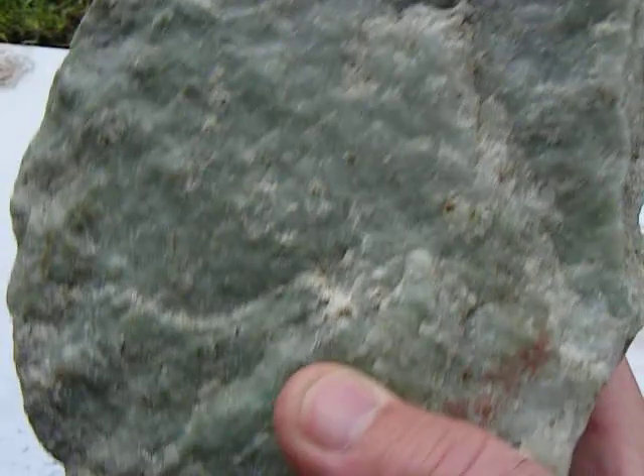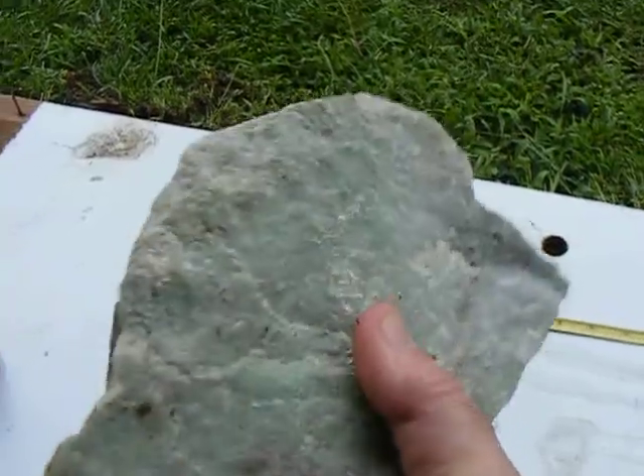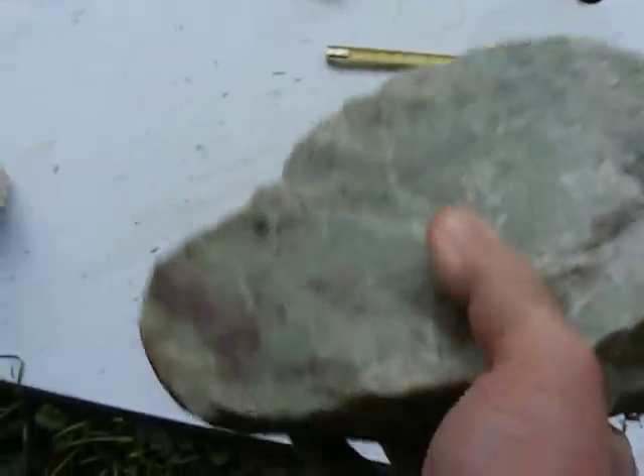And this monster is Burmese jade. You can't really see it, but it has a beautiful green to it. It's about a B grade. And if it was A grade, that would be wonderful. But it's a B grade. It's got real good reselling ability.